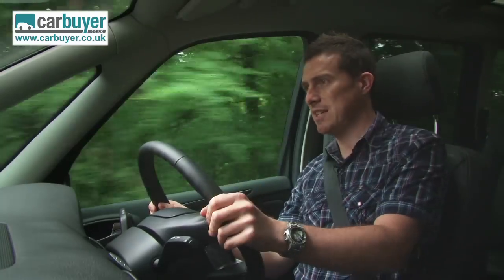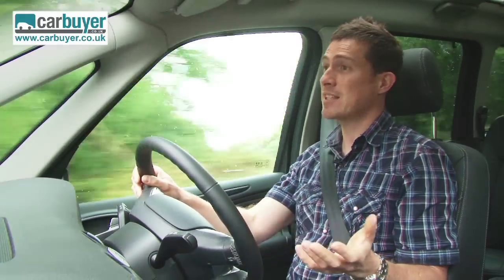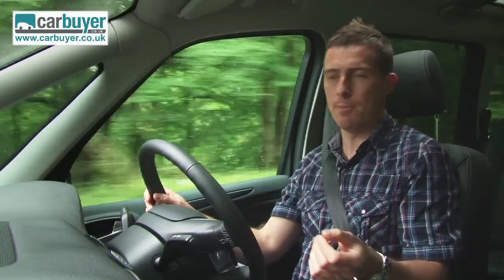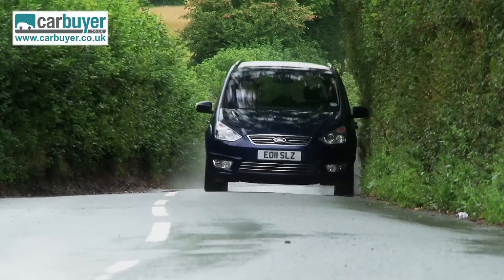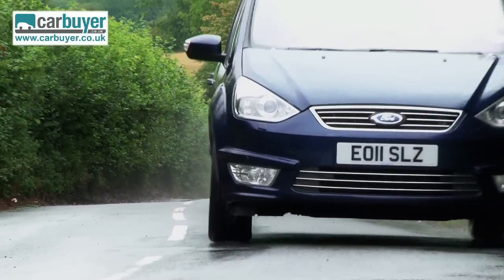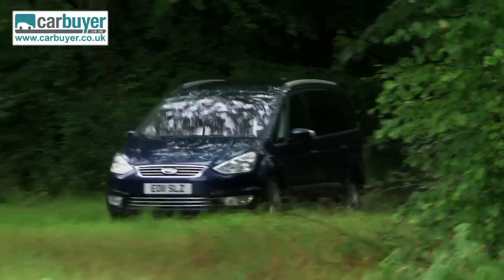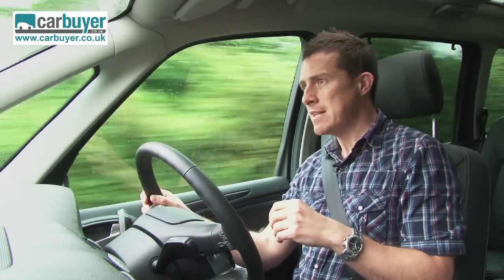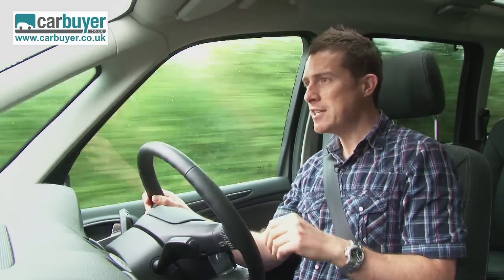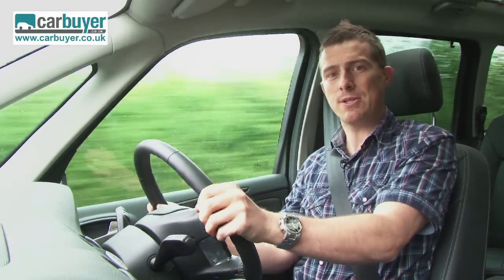Obviously a car such as this is designed primarily with comfort in mind and in this respect the Galaxy doesn't disappoint at all. It positively glides over bumps in the road as if they're not there, and this plus the whisper quiet cabin means that your family will find it very easy to drift off to sleep. And then when they're snoozing, you'll be free to enjoy the Galaxy's fine handling, which is way better than you'd expect from a large MPV. I think Ford have managed to prove that practicality and fun don't have to be mutually exclusive.